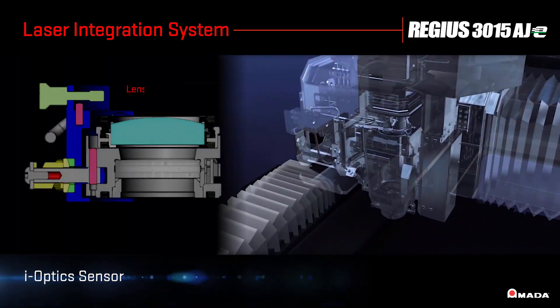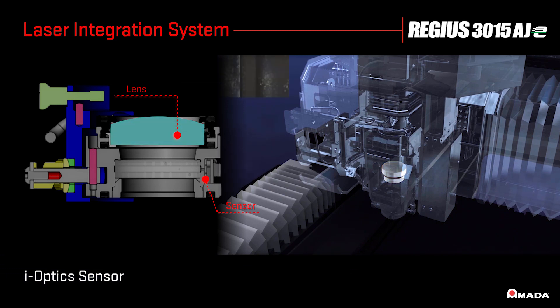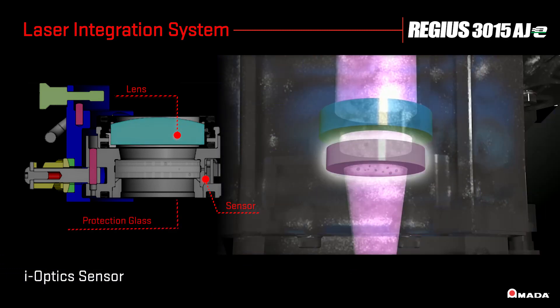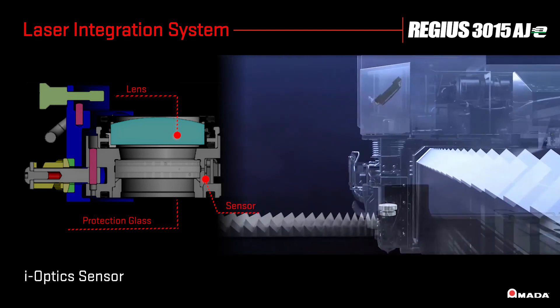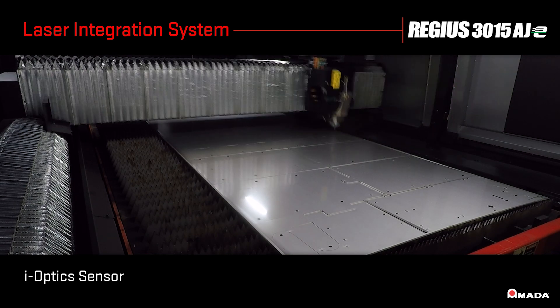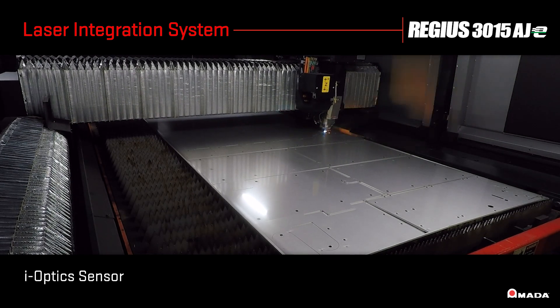The eye optic sensor detects debris on the protection glass to help reduce processing defects. With the condition of the protection glass continuously monitored by the sensor installed inside the laser head, the Regis can run for longer durations without the need for manual inspection.